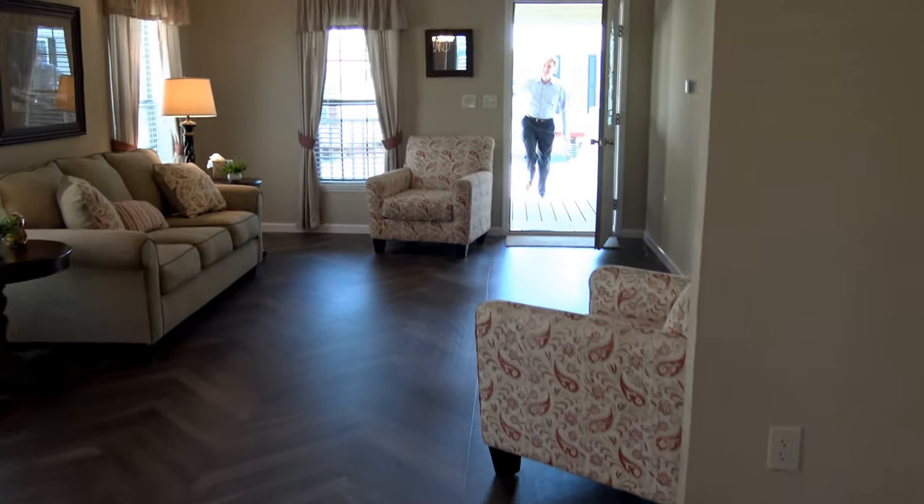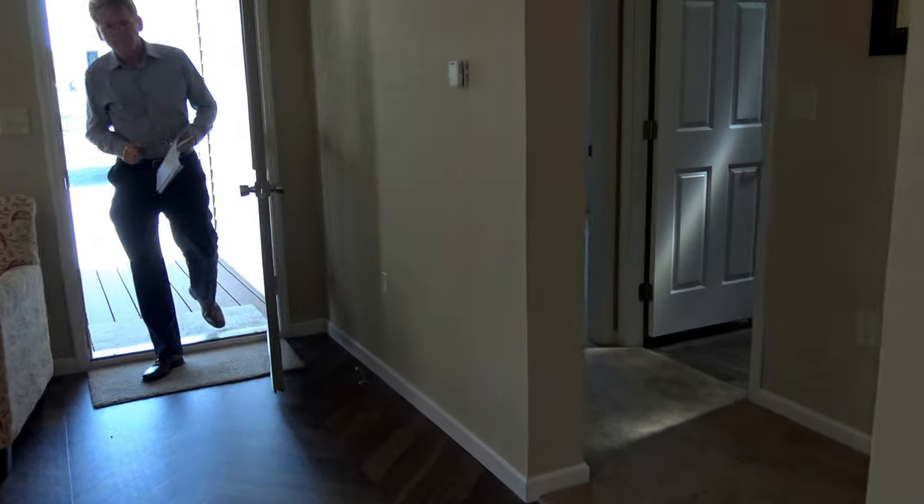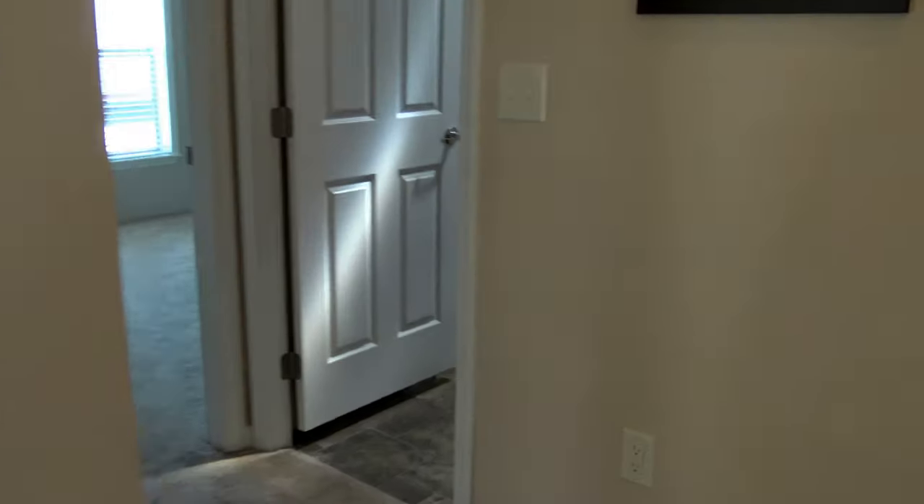So this one has an open floor plan, but the bedrooms are on one side of the house and the main living area is on the other.